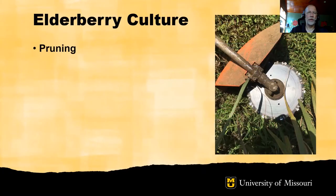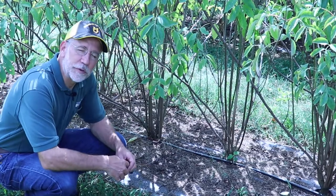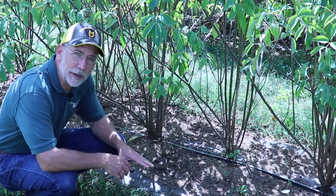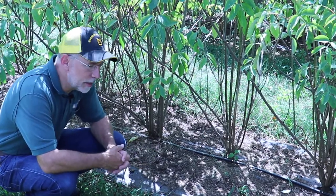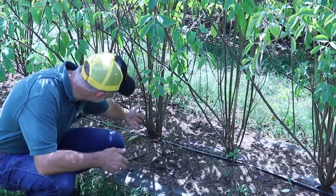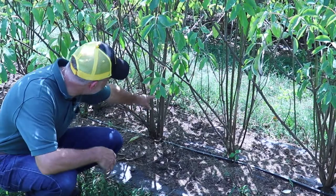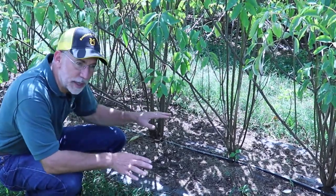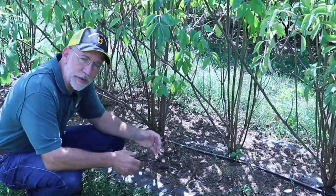Now let's discuss elderberry pruning. Pruning elderberries is pretty straightforward. In Missouri, many farmers are managing elderberries by cutting the plants back to the ground during the dormant season — typically in January or February. The plants respond by sending up strong shoots from the base or crown, which are typically unbranched, grow up pretty uniform in height, and each branch will be crowned with a cluster of flowers and eventually berries.